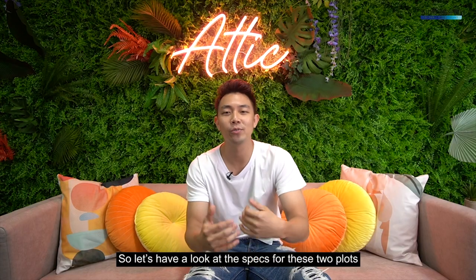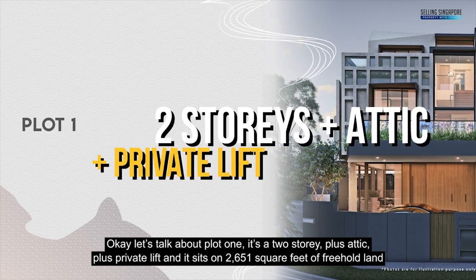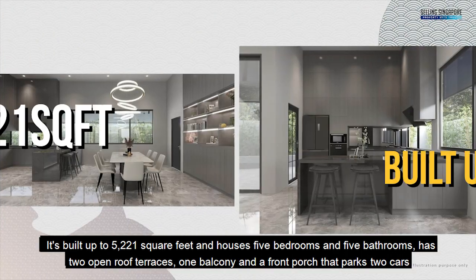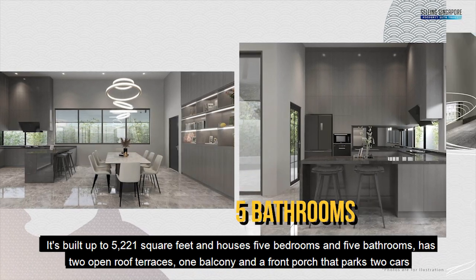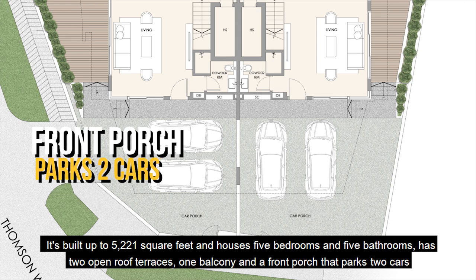Let's have a look at the specs for these two plots. Plot 1 is a 2-storey plus attic with a private lift, sitting on 2,651 square feet of freehold land. It's built up to 5,221 square feet and houses 5 bedrooms and 5 bathrooms, with 2 open roof terraces, 1 balcony, and a front porch that parks 2 cars.